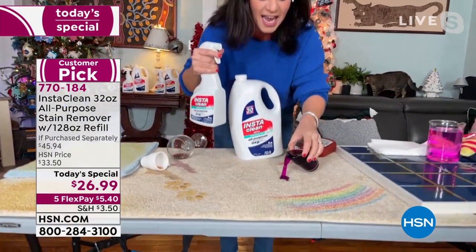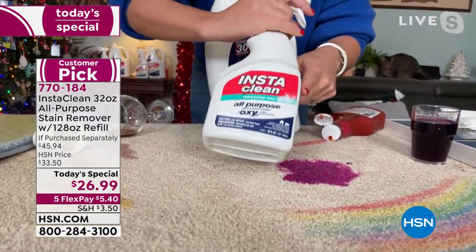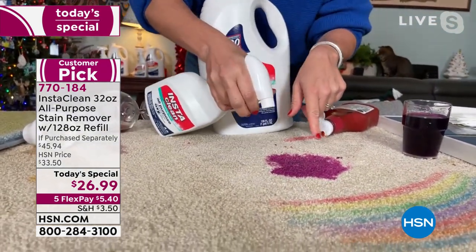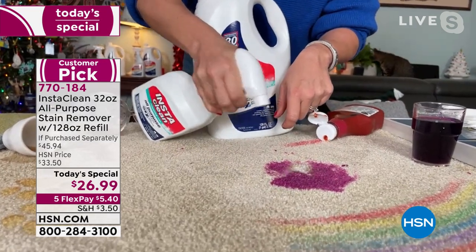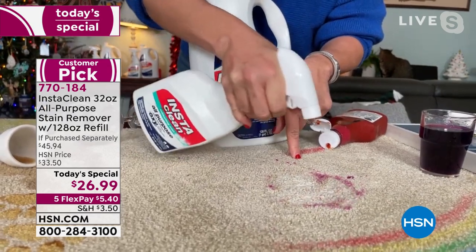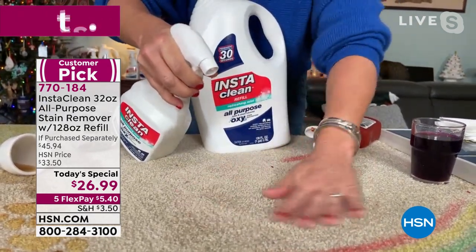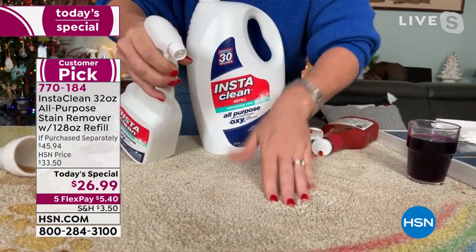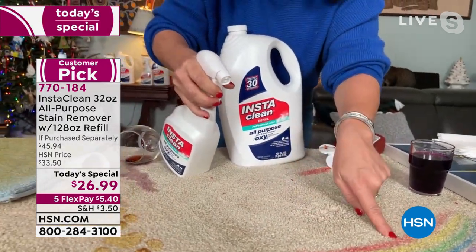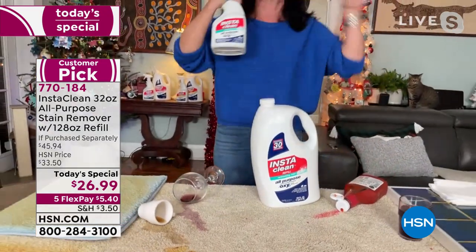Any holiday stain on any carpet — there's no bleach, there's no chlorine. This is InstaClean. There's no mixing. As soon as you spray InstaClean, it is going to mobilize any stain. It penetrates down and lifts it away. I am not even blotting it, not rinsing it — I'm using it with my hands. The stain and the smell is completely out.